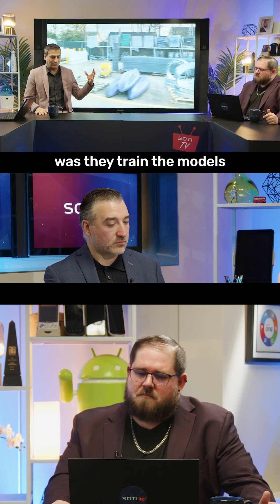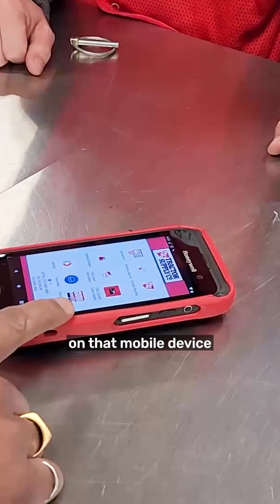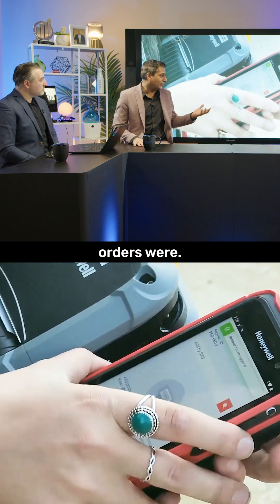What they did was train the models on all of their inventory so that you could go in and ask anything on that mobile device about any of the products, but also more importantly about any of the locations of where those orders were.